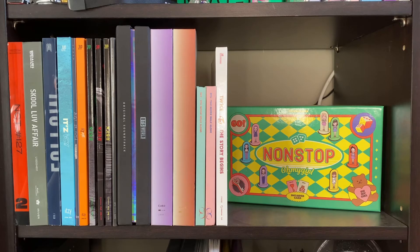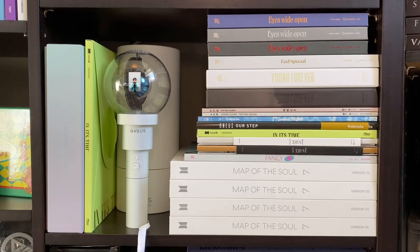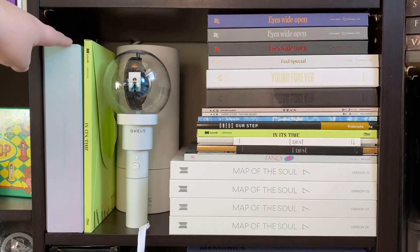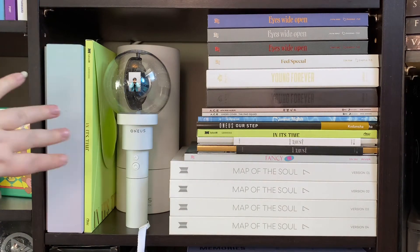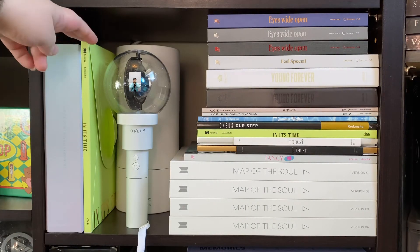Behind there I have Oh My Girl's Non-Stop album — I think it's the Chance version. This is one of my favorite album packagings of all time so of course I had to display it. I don't have a lot of room to display albums but I did want to display that one. For this shelf I had to zoom out a little bit to fit everything in frame. On the side here I just have Ace's 2021 Seasons Greetings — ideally I'd like to put that somewhere else but I just don't have room right now. Then beside it I have OneUs's In Its Time.